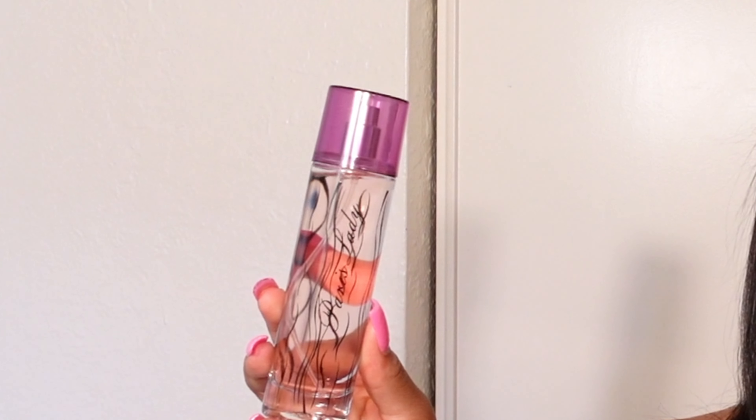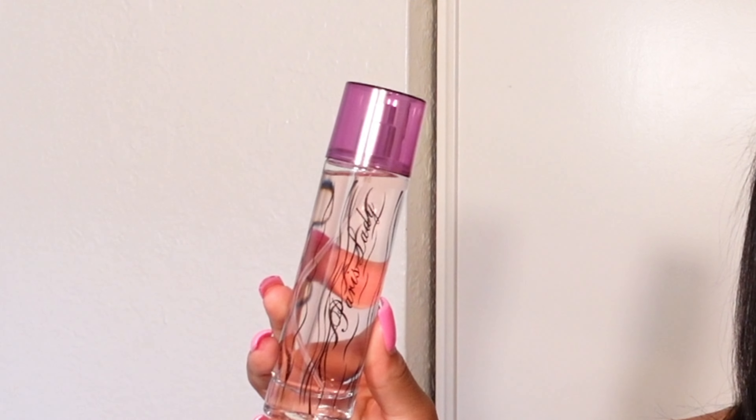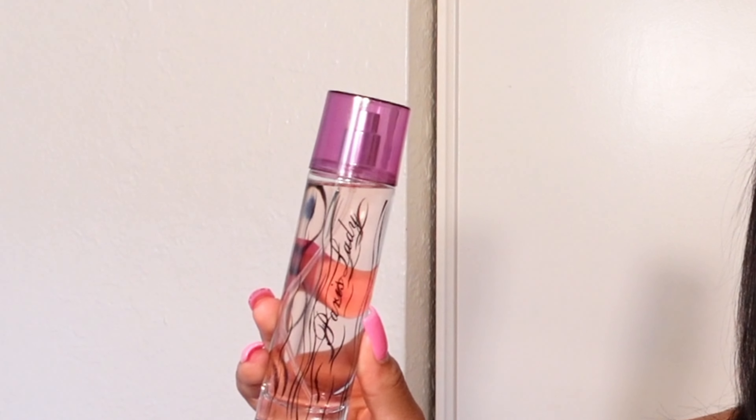This next perfume is called Paris Lady, and I think it's supposed to be an imitation of Paris Hilton — I'm not sure, all the perfume descriptions are going to be down below. This perfume will be one that I wear right before I go to bed, or even when I'm by myself and I just want to feel sexy — I'll shave, moisturize, spray some of this and hop in bed. I will give this a 7 out of 10.